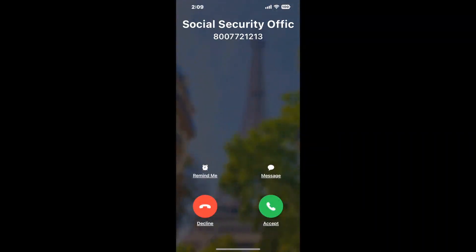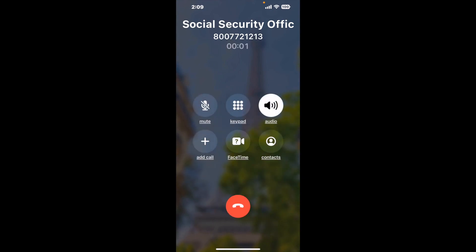Claimer can automatically call any phone line for you. It'll connect you directly to a human at Social Security Office and dial the number, staying on hold for you while it waits for an agent to take the call. When it detects an agent, it'll send the call to your phone.